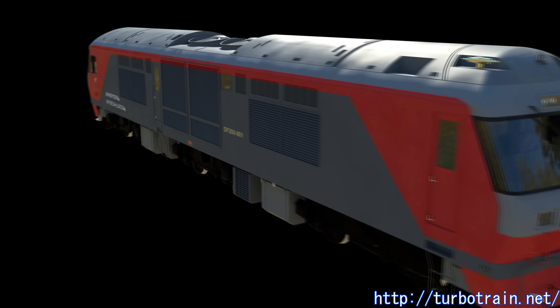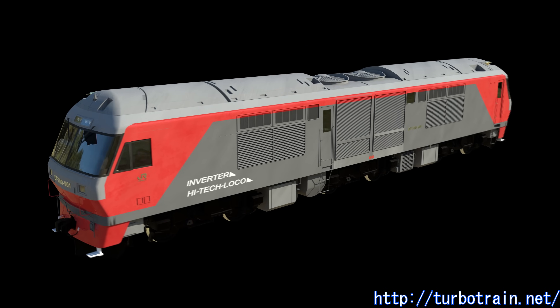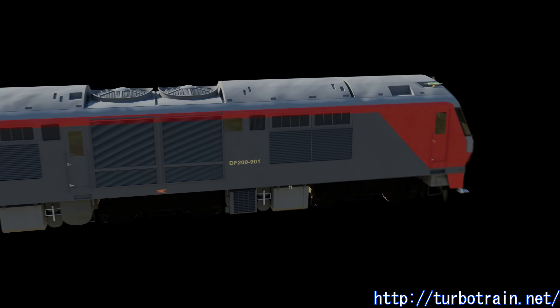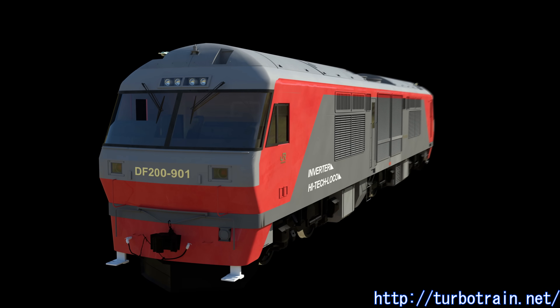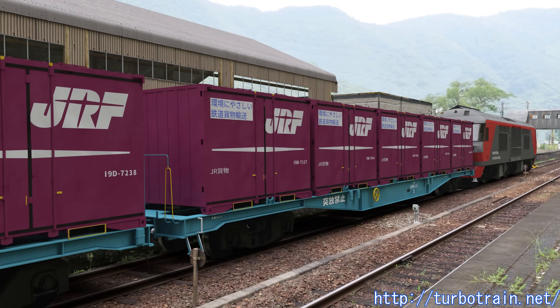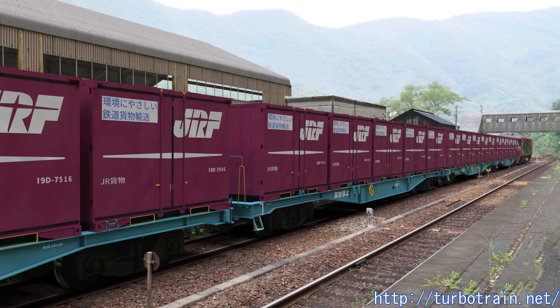The DF200, a diesel locomotive operated by JR Freight, holds the title of the most powerful domestic diesel locomotive. It emerged as a high-performance locomotive that broke through the long-standing stagnation of diesel traction, which had persisted due to the decline in freight transport during the final years of JNR. Unlike today's CO2 reduction policies, the era marked a renewed recognition of railway transport efficiency from the perspective of economically rational energy utilization.